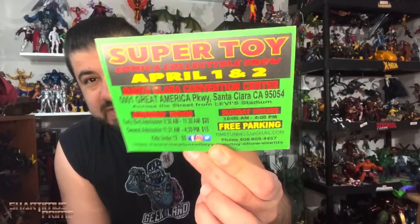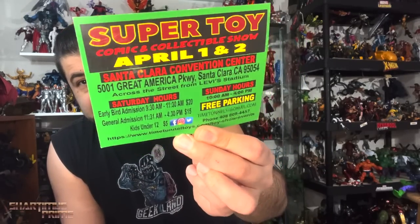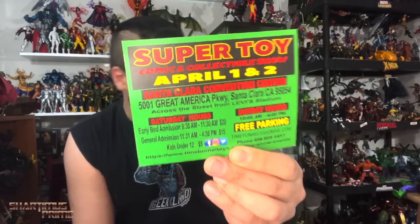I want to show this off again for the Super Toy Show in April. I'm going to be there one way or another, so I'm looking forward to this.